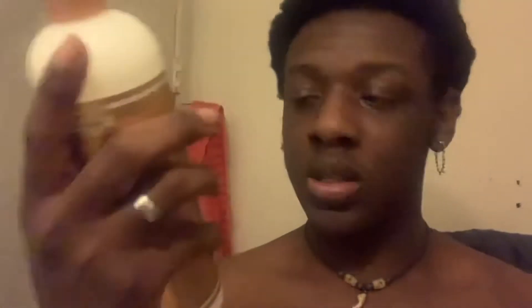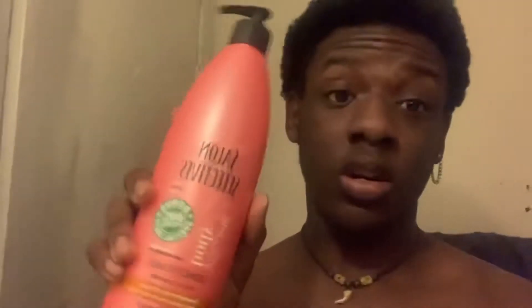I also have the Blue Magic Original Super Sure Grow and the Suave Shea Butter and Pure Coconut Oil. Of course you're gonna need some shampoo to start it off. I'm gonna be using this comb while I'm in the shower. I'm gonna shampoo first, deep condition, let it sit for about 20 to 30 minutes, and then go back and wash it out with regular conditioner.